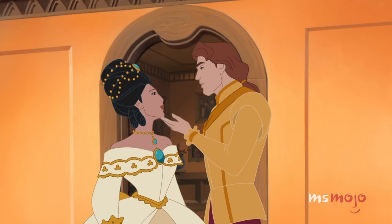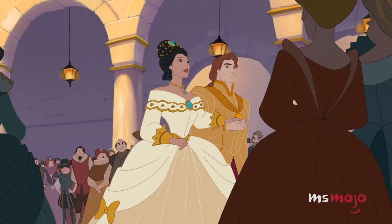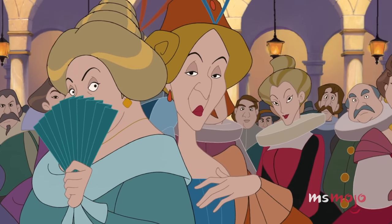You look beautiful. That descent down the stairs gives getting picked up for prom vibes in the best possible way.